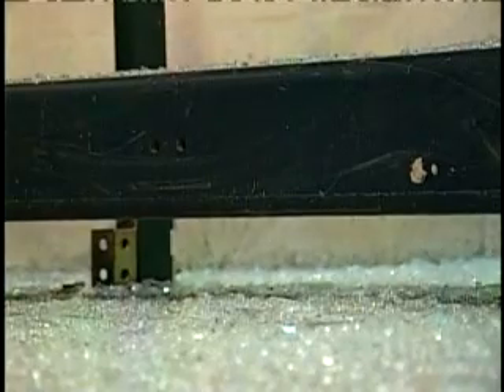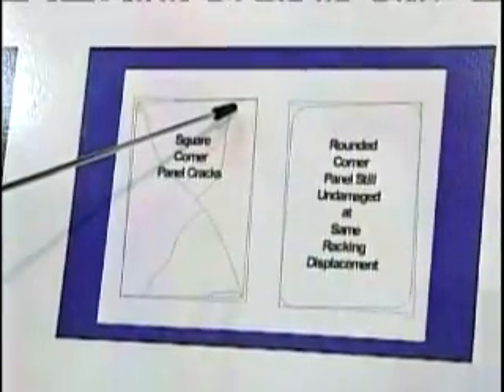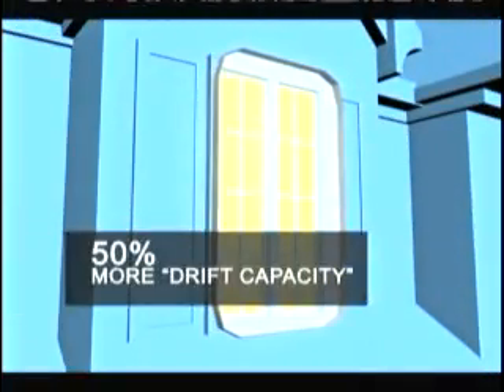Shards of glass and other debris pose a serious threat. Most of the damage or breakage in the glass starts from the corners. These engineers designed glass panels that don't touch the corners of the frame. By rounding the glass corners and polishing the edges, researchers found the glass curtain walls would have 50% more drift capacity, meaning the frame could move 50% more before the glass would break.